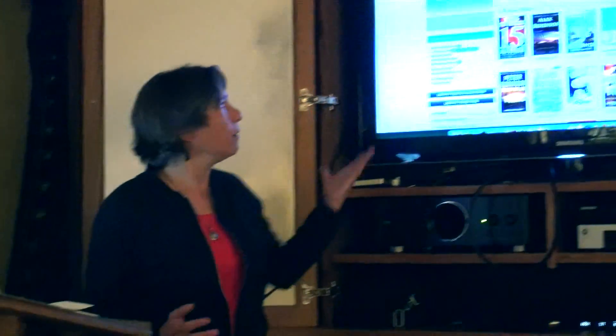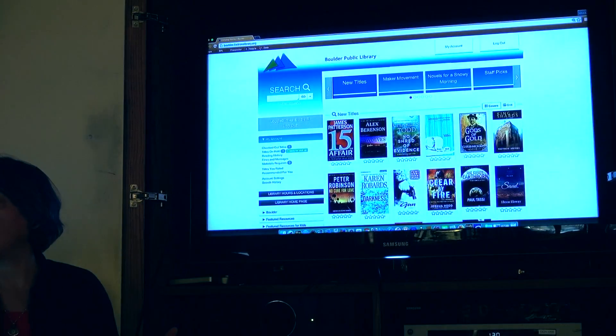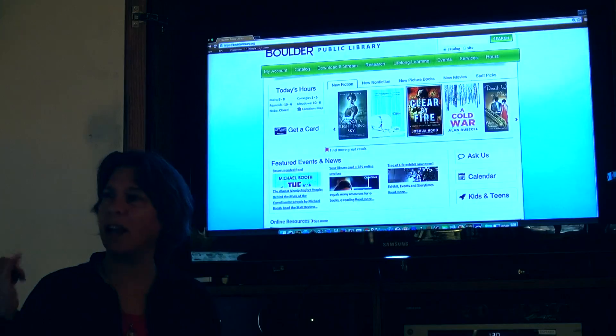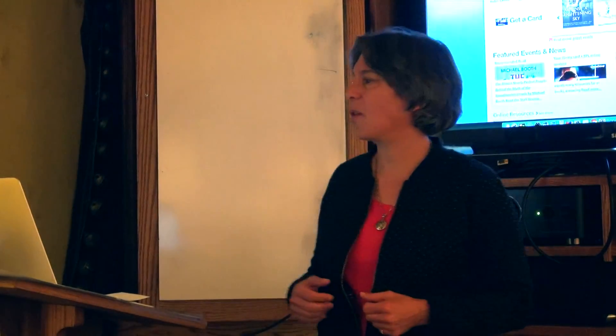If I click on this button right here, we go to blue. Frequently people will say, 'Oh, I was on the Boulder Public Library page.' We do an awful lot of troubleshooting over the phone with people who get caught up and lost as to where they were.